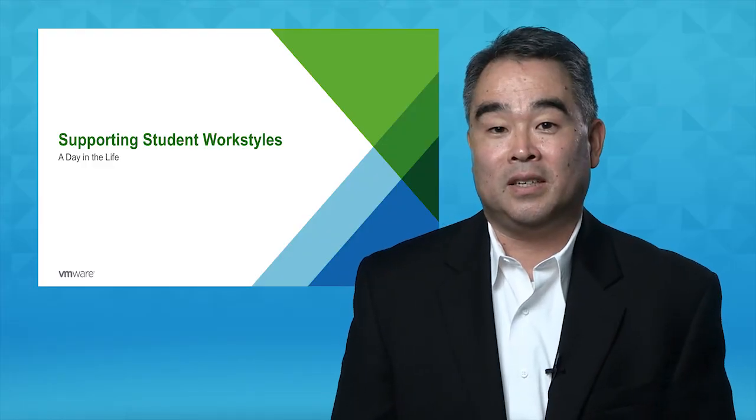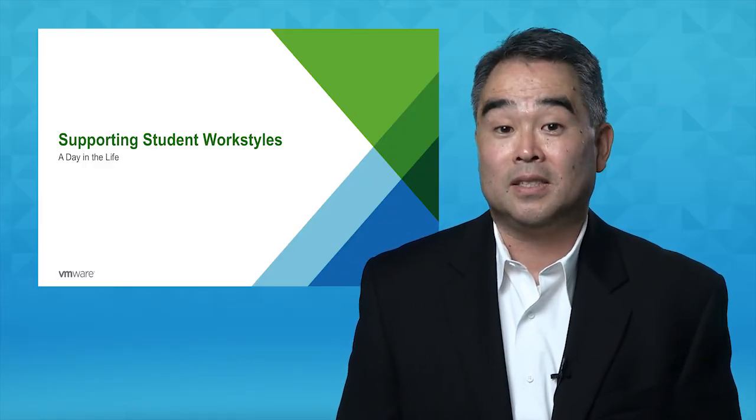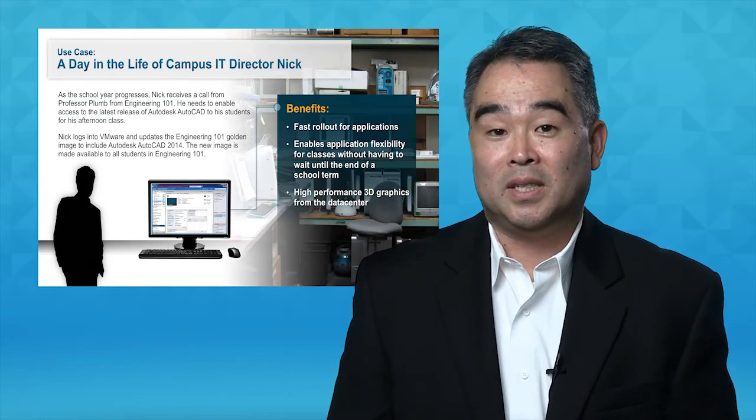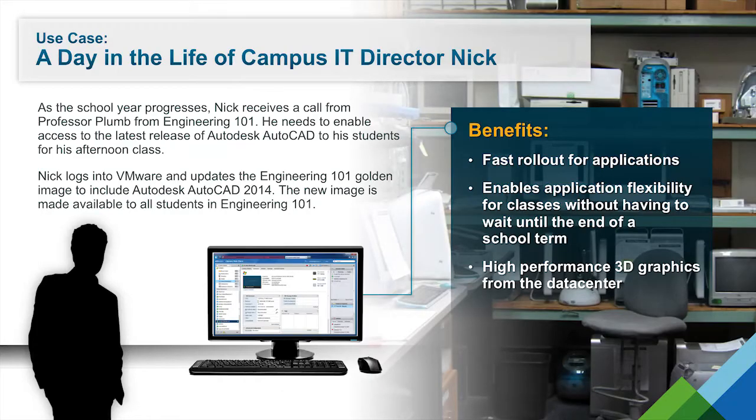Next, let's walk through different scenarios illustrating the use cases of the VMware digital backpack solution. Nick is the IT director and he's preparing for the new school year. Nick can set up profiles using AirWatch that contain configurations and content that help students, faculty, and staff hit the ground running once the school year begins. After the school year begins, Nick gets a request from a teacher to make a new application available to his students. Instead of installing the new application on each computer in the computer lab, Nick simply logs into VMware and updates a golden image that is instantly made available to all computer lab workstations.